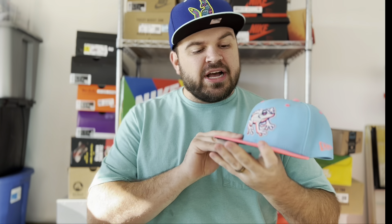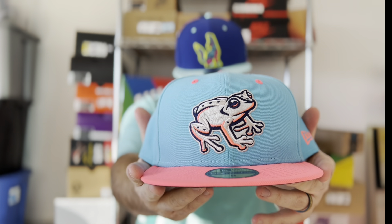My next hat I don't really have a sneaker for, because you're not going to find many things that match this. If you guys think of one, put it down in the comments below. This is the Lehigh Valley Iron Pigs from their Latin American Heritage Night — it features a tree frog or poison dart frog with bright blue and pink. A very cool hat; I was really happy to grab this one. Let me know in the comments if you can think of any sneakers to match it.